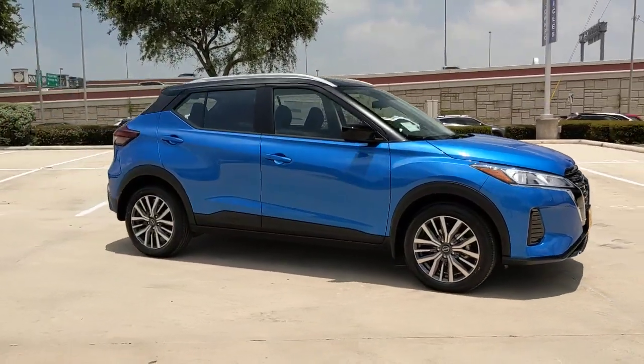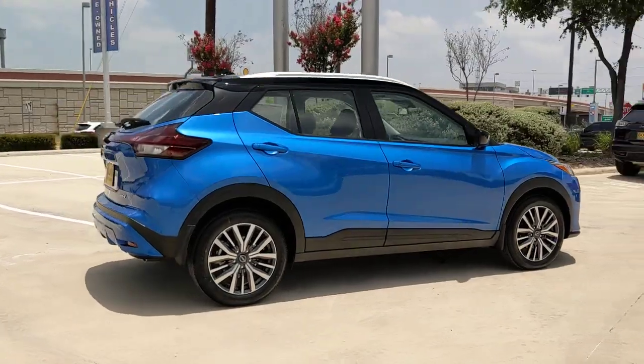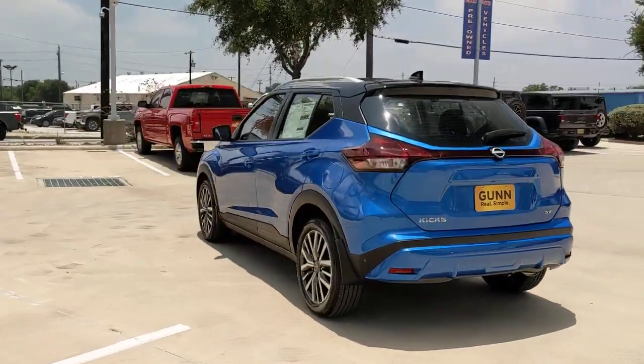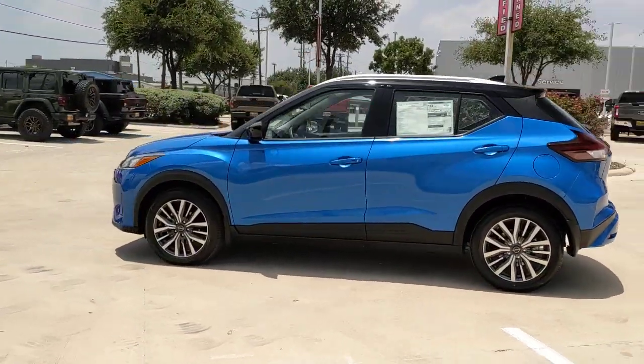Get acquainted with the 2023 Nissan Kicks. This Nissan Kicks packs a lot of fun into an efficient, compact package. Enjoy the benefit of its spacious interior, comfortable ride, ample cargo space, and touchscreen infotainment.